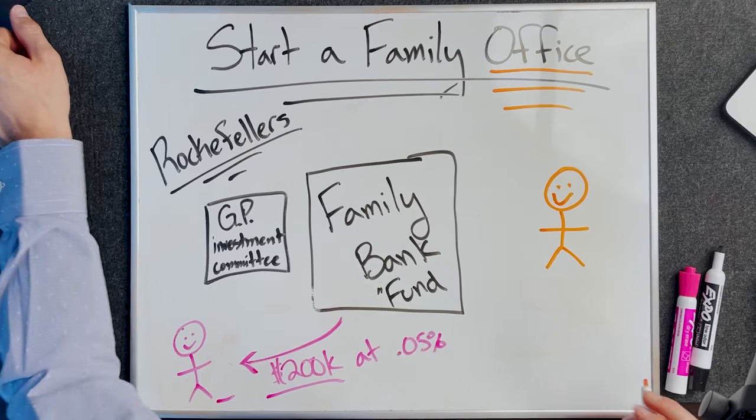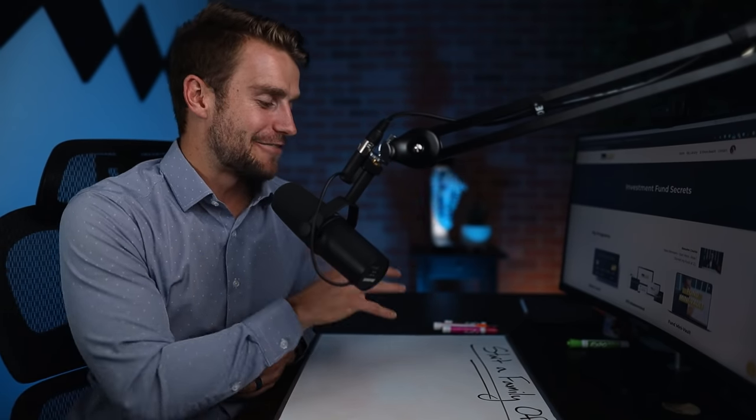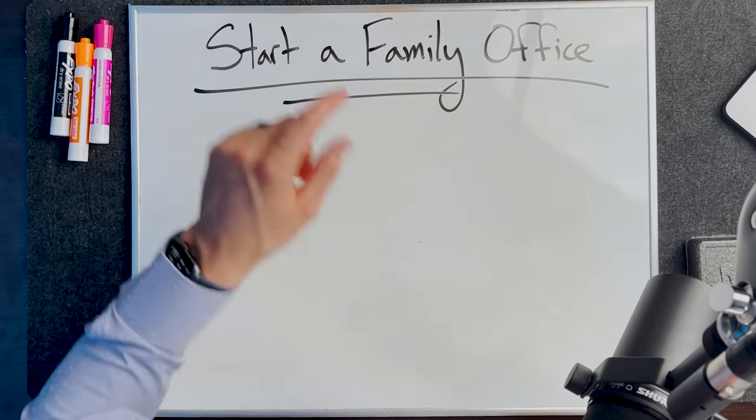In today's episode, we're going to go through what a family office is, what is a multifamily office, how traditionally a lot of them use trusts, but there's this new technique of using limited partnerships or funds to manage a family office. We'll talk about how to actually pitch a family office, how to approach them if you want to raise money from them, how a family office is run internally, and finally, how the Rockefellers used a strategy to maintain their wealth over the last 150 to 200 years, while the Vanderbilts and other big families lost their fortunes by the second or even third generation.